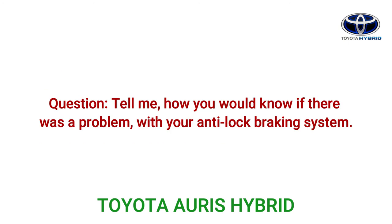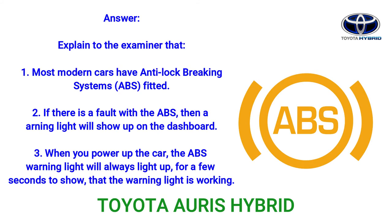Question: Tell me how you would know if there was a problem with your anti-lock braking system. Answer: Explain to the examiner that: 1. Most modern cars have anti-lock braking systems (ABS) fitted. 2. If there is a fault with the ABS, a warning light will show up on the dashboard. 3. When you power up the car, the ABS warning light will always light up for a few seconds to show that the warning light itself is working.